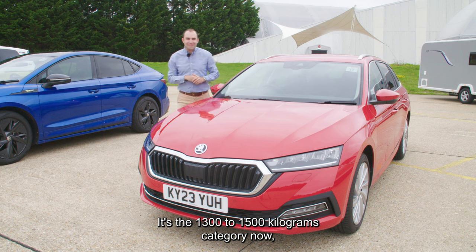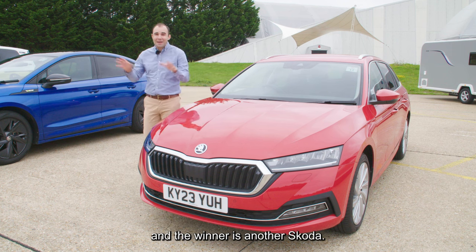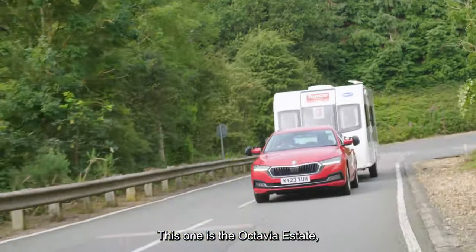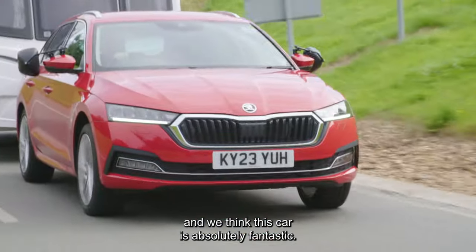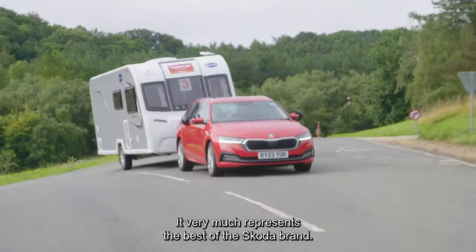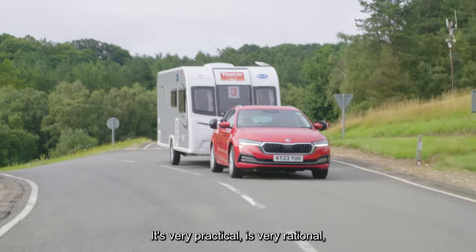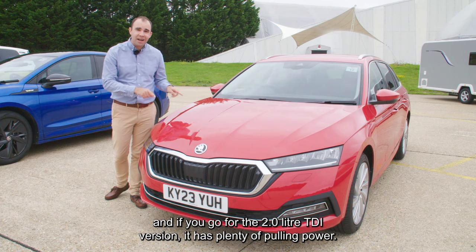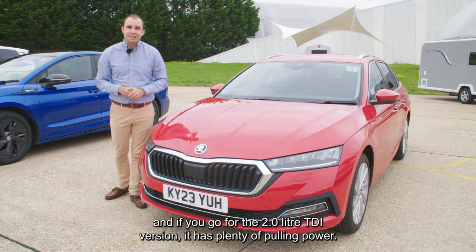It's the 1300 to 1500 kilogram category now and the winner is another Skoda — the Octavia Estate. We think this car is absolutely fantastic. It very much represents the best of the Skoda brand: it's very practical, very rational, and very well made. And if you go for the 2 litre TDI version, it has plenty of pulling power.